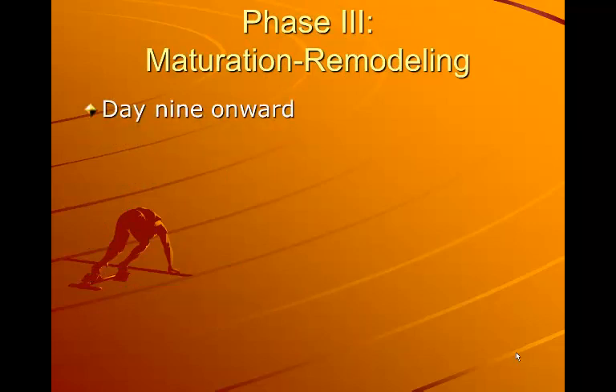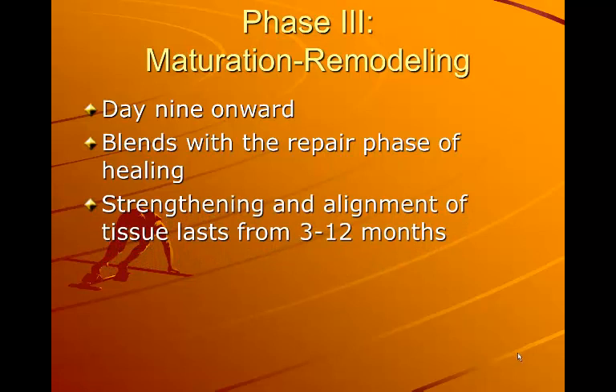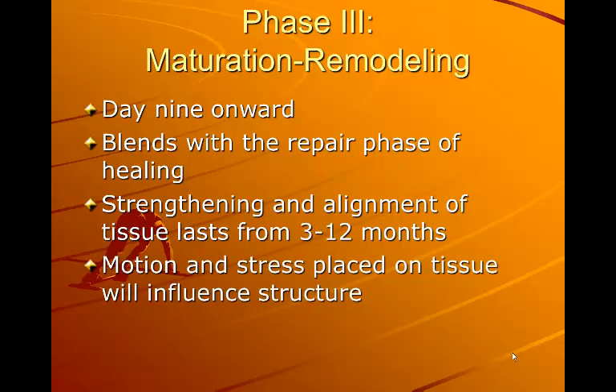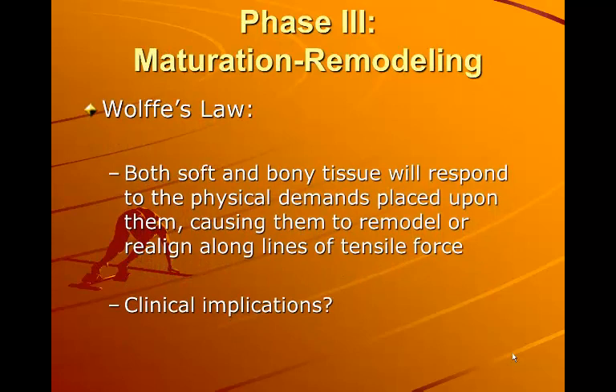Phase 3, maturation and remodeling, begins at day 9 onward and blends with the repair phase. This is where strengthening and alignment of the tissue occurs and can last anywhere from 3 to 12 months depending on the extent of the injury. Motion and stress placed on the tissue will influence the structure. Wolf's Law states that both soft and bony tissue will respond to the physical demands placed upon them, remodeling or realigning along the lines of tensile force. We want to place normal stress on the injury to align the damaged tissue along those tensile forces, using the SED principle and overload principle to increase tensile strength at the appropriate time.